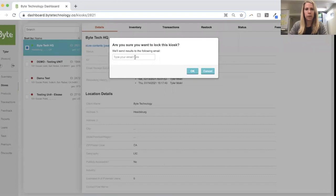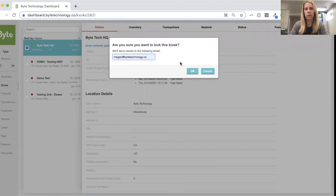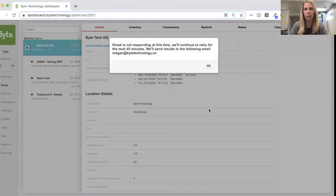I want to lock the store, so I'm going to lock the kiosk. I have the option of inputting my email just to get confirmation that the communication was successful to the kiosk — and it did, in fact, lock down. It's going to try for a few seconds to do that, and if it's not successful on this first try, it's going to try in the background and then send me an email once it's been successfully locked down.